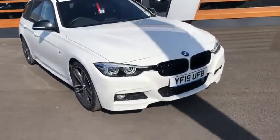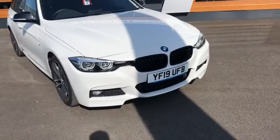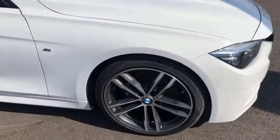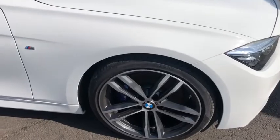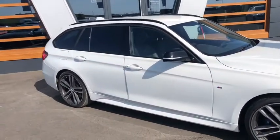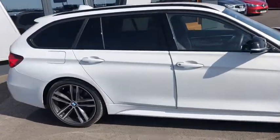Starting at the front, you've got daytime running lights, front fog lights, and that beautiful black chrome grille. Diamond cut alloy wheels with blue calipers for the M Sport — 19-inch those ones. Nice tinted windows and black mirror caps as well. Looking fantastic.